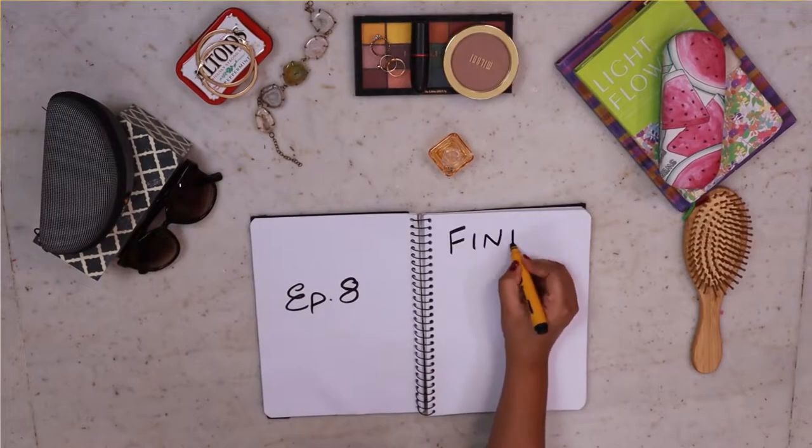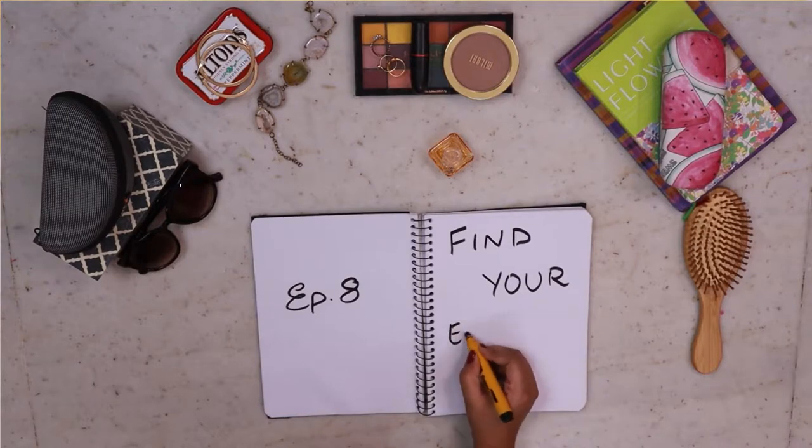This is the 8th episode of Find Your Style, and we'll talk about sunglasses here. Beginning with oval face shape — this is the 3rd episode where we mention that Ashmit has an oval face shape. If you have an oval face, you don't need to worry too much about styling because hairstyles and sunglasses both suit you. You can go with any trend and pick any sunglasses that are currently in trend.